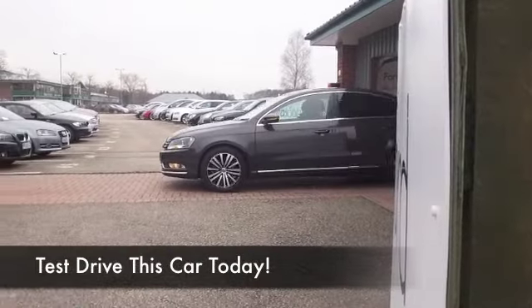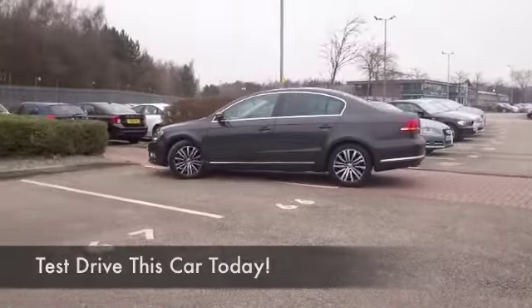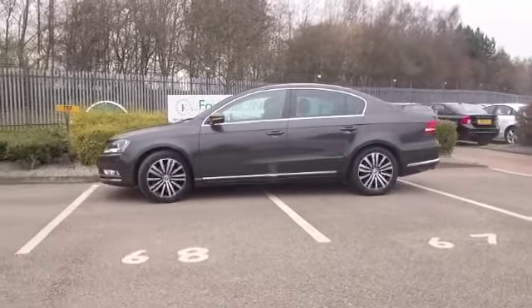Here we have a Volkswagen Passat, which I don't think is going to hang around for long. Looks pretty good to me in metallic bronze, a beautiful colour, and in fact looks as good as new really.